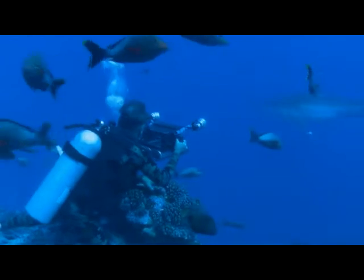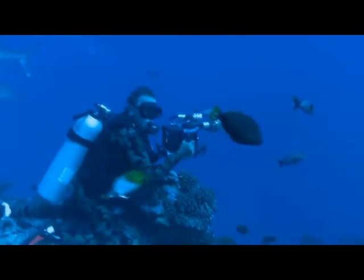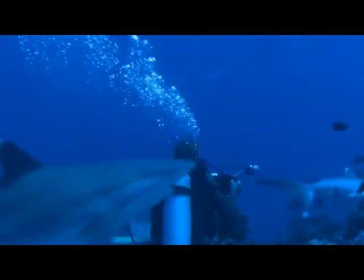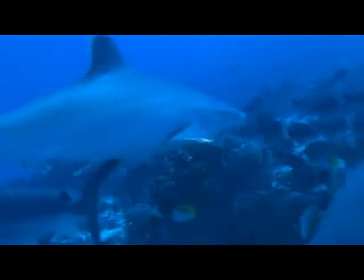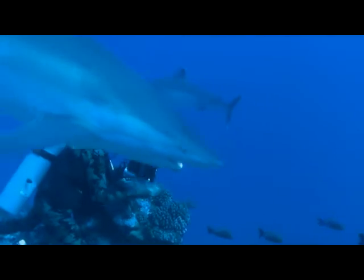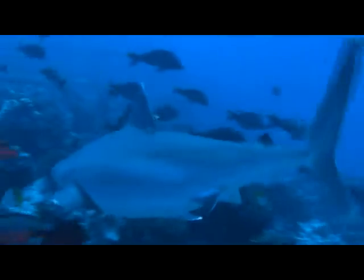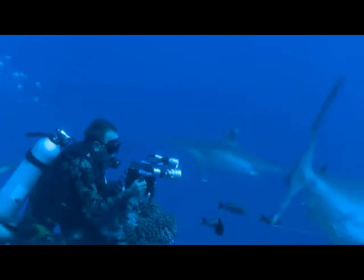The current is so strong, I have to hold on to a dead coral boulder. The silver tips pass both sides of me to get to the baits, but unlike the lemon sharks, they show no territorial behaviour towards me.